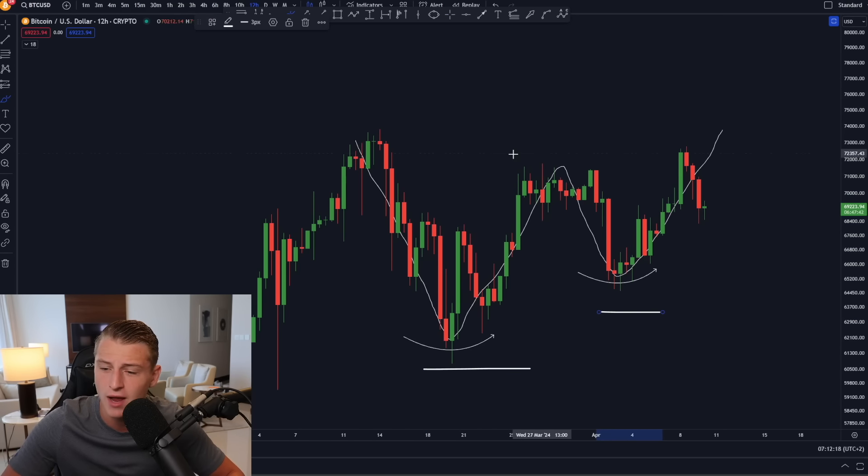Bitcoin is clearly in a massive consolidation phase, but we're now seeing a new behavior where we're creating a higher high and a higher low — a very good trend. The moment we break above that red resistance box on the top side, that is the point where Bitcoin is most likely going to go most exponential. So keep your eyes wide open on that level.